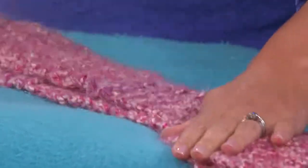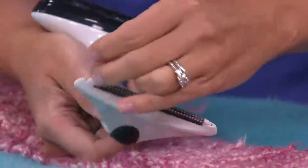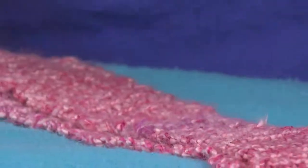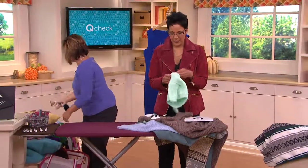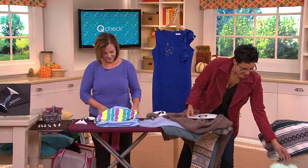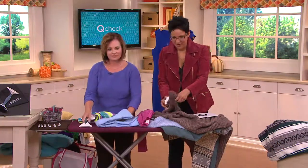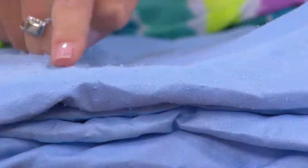It looked like new again — brand new again. And we all get those little pills, especially under our arms. No one should question buying this item at all because there's no replica in any department store other than this. Your only other option really is battery powered — something that's a razor and maybe not gentle on your fabric. You can use this on all your fabrics.